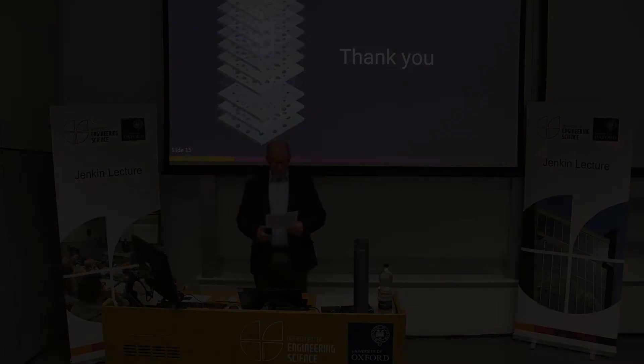The next talk will be given by Dr. Patrick Salter on precision laser manufacturing enabling advanced technologies. Patrick is an early career EPSRC — Engineering and Physical Sciences Research Council — Research Fellow, working on using short pulse laser fabrication to enable new functional devices based upon synthetic diamond. He's also a junior research fellow at New College.